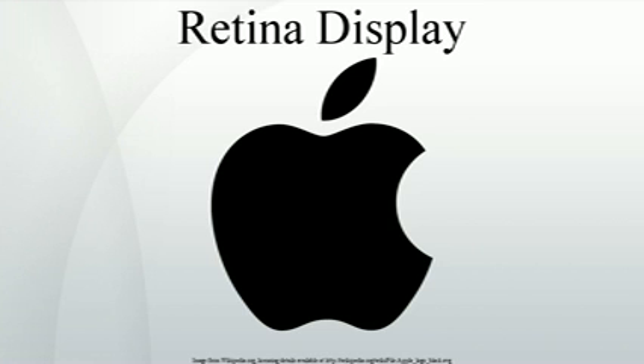Retina display is a brand name used by Apple for liquid crystal displays that have a pixel density high enough that the human eye is unable to discern individual pixels at a typical viewing distance.